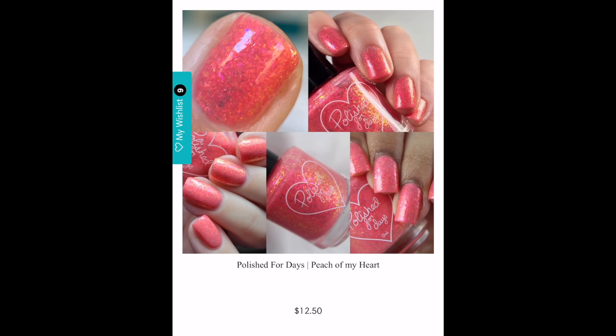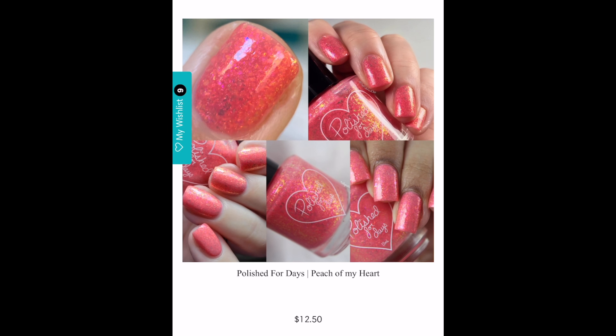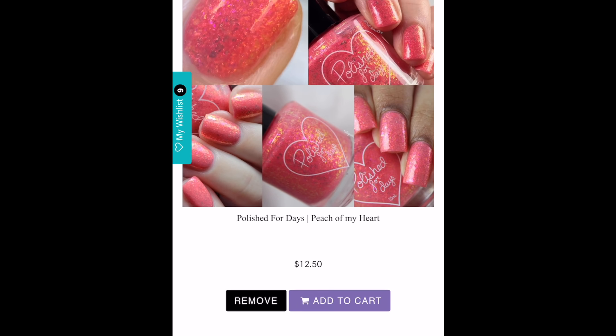The next polish is Polished for Days' Peach of My Heart. This is a peachy jelly base packed with glowing pink, yellow, and green iridescent shifting flakes, and it has no cap. The reason I really want this polish is that it uses the same formulation as Long Live the King, Seeing is Believing, and Fireside — I am absolutely totally in love with this formula. The collector in me wants all of these polishes every time Jenna releases this formulation with just plain flaky packed goodness. Of course with Polished for Days you really can't go wrong.